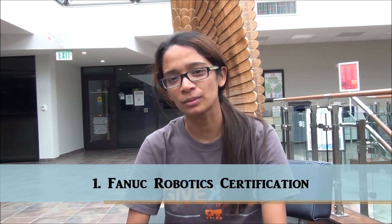The first certification is Fanuc Robotics. Imagine you can program a robot used in car manufacturing or on an assembly line. Fanuc Robotics holds 70% of the North American market share. This certification can be obtained by taking the course Computer Integrated Manufacturing, taught by Dr. Miller.